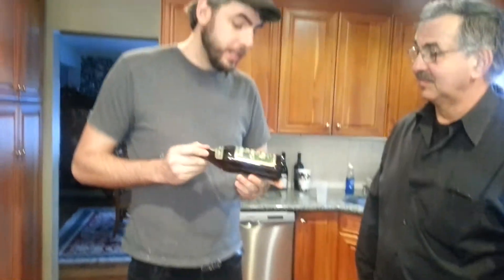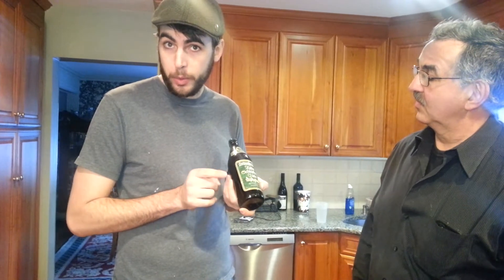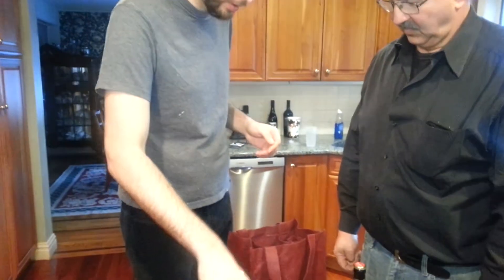We have an oak-smoked Doppelbock. Most Rauchbiers are smoked with beech, but this one is smoked with oak — it's a little different. Doppelbock is like a big, dark lager. Isn't that like Stella's doppelganger?